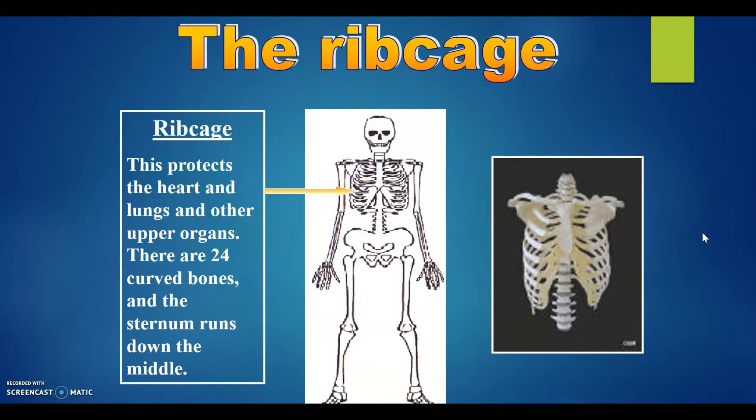The rib cage. This protects the heart and lungs and other upper organs. There are 24 curved bones and the sternum runs down the middle.